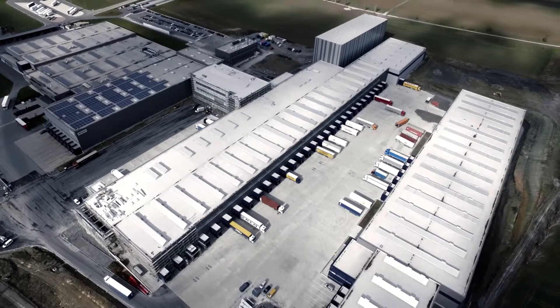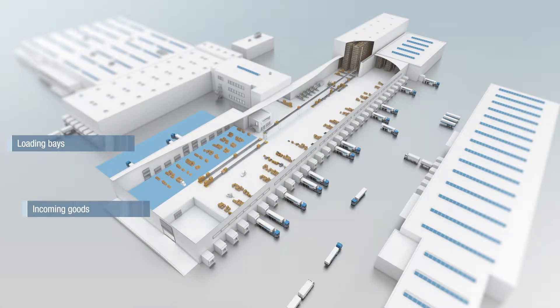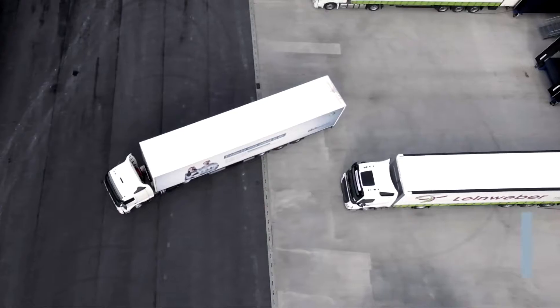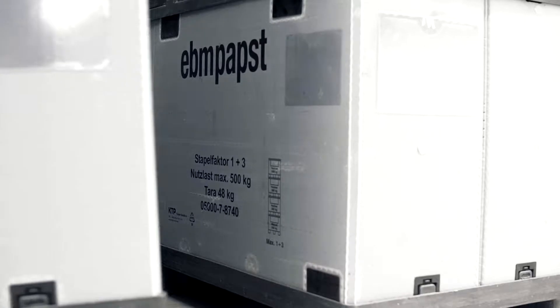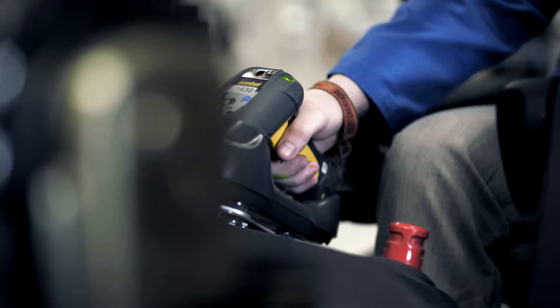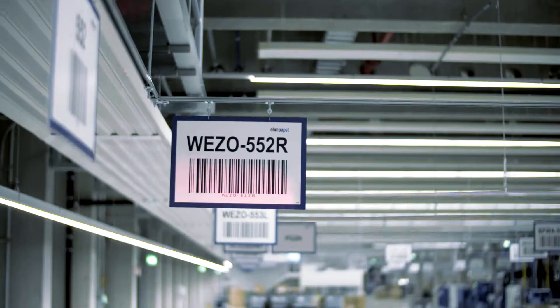Harmonized interplay is key. Each step must be correct. This begins with incoming goods, which we receive from our various production facilities. In the 11 loading bays, up to 80 trucks are received every day, equal to around 285 tons of freight. Five forklifts per shift unload the goods and place them in the pallet receiving area.